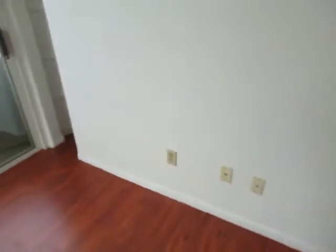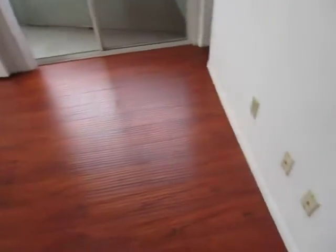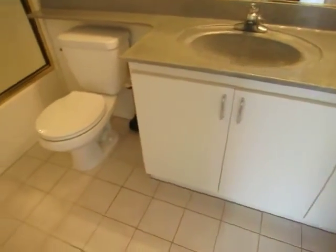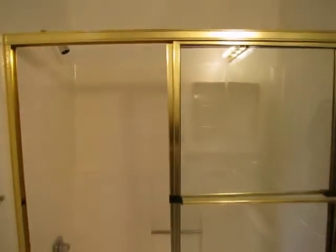The first bathroom is here inside of the bedroom, and it does have a tub and standing shower with sliding glass doors.